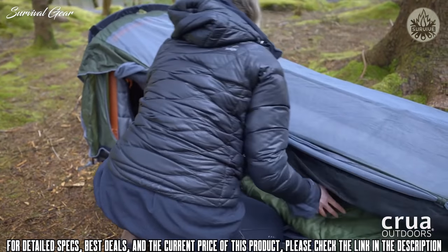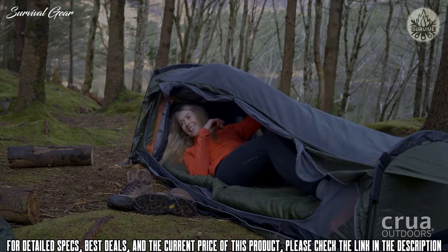If you're looking for the most comfortable solo sleeping experience, look no further than the Color Solo by Crua Outdoors.